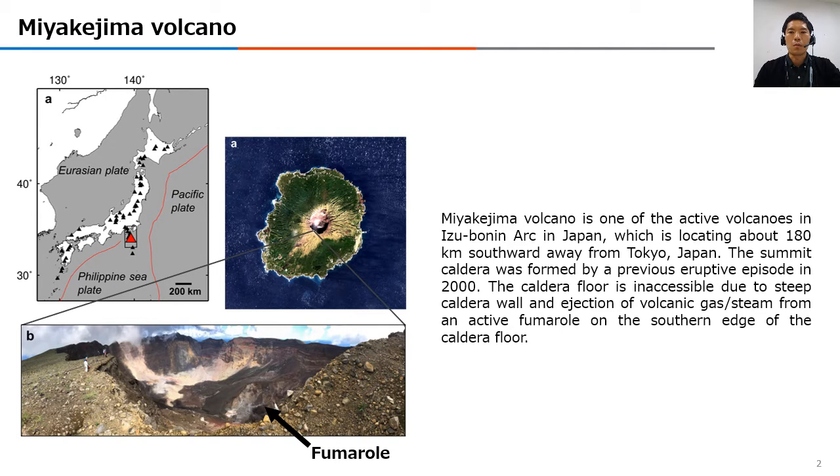Miyakejima Volcano is one of the active volcanoes in the Izu-Bonin Arc in Japan, located about 180 km southward from Tokyo. The summit caldera was formed by a previous eruptive episode in 2000. The caldera floor is inaccessible due to steep caldera walls and ejection of volcanic gas or steam from an active fumarole on the southern edge of the caldera floor.